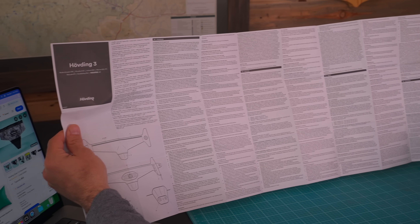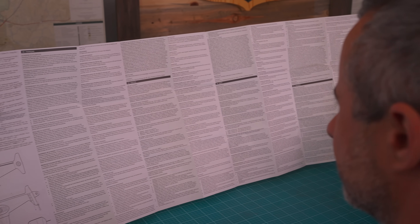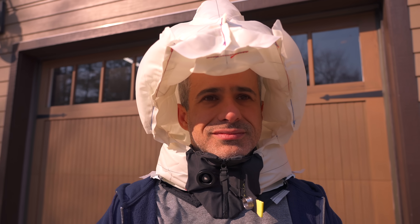Despite these instructions, the internet is full of accounts from users who triggered the airbag by dismounting to carry the bike over something, or quickly picking up groceries to load onto their bike. You may lean down and boom — that's the ear-ringing sound of $300. But these accidental deployments are mostly humorous. The same is not true when it fails to deploy.